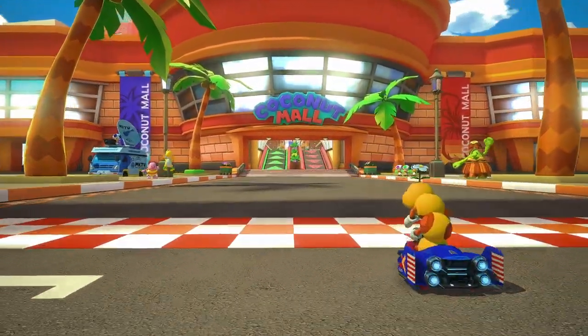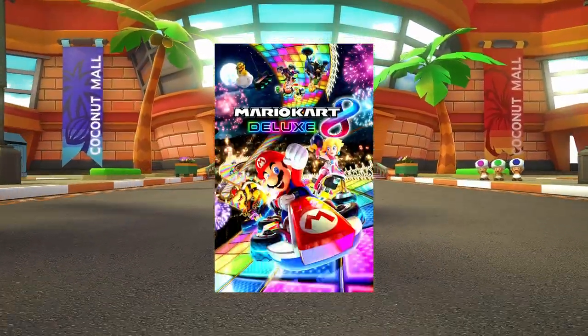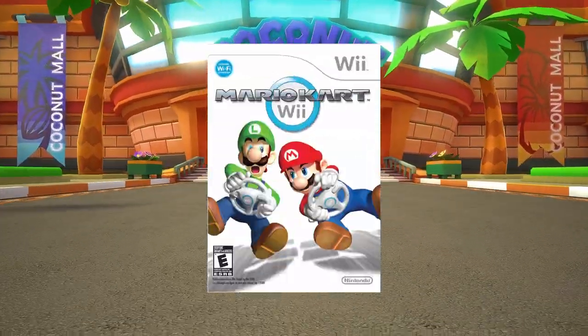Before we get started, I wanted to clarify that when I say Coconut Mall, I'll be talking about the remake on the Switch, unless I specifically say that I'm talking about the Wii version.